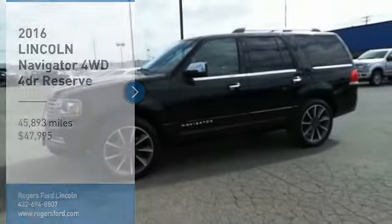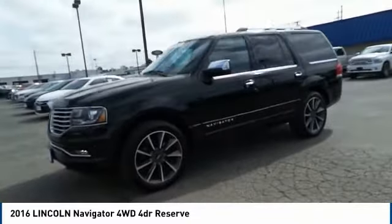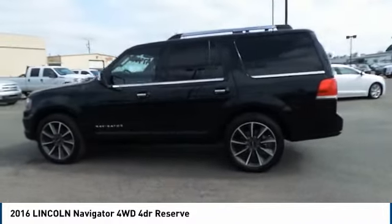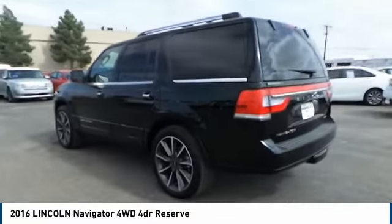Come test drive the 2016 Lincoln Navigator. The Lincoln Navigator offers over 100 cubic feet of cargo space, three rows of seating for up to eight passengers, and best-in-class legroom, as well as an authoritative 5.4 liter three-valve V8 flex fuel engine.